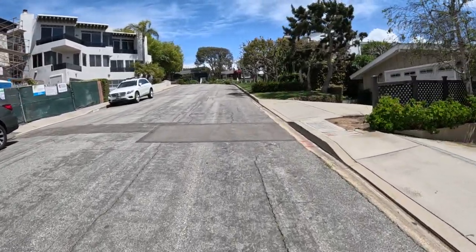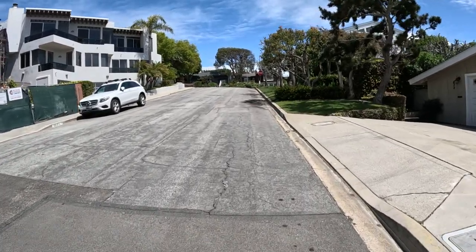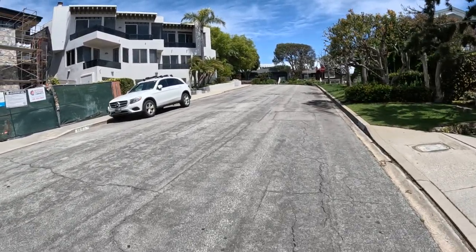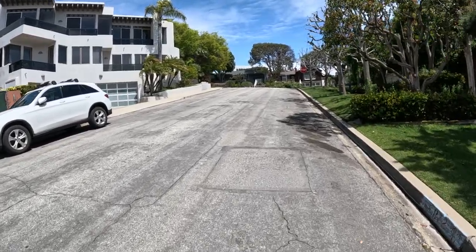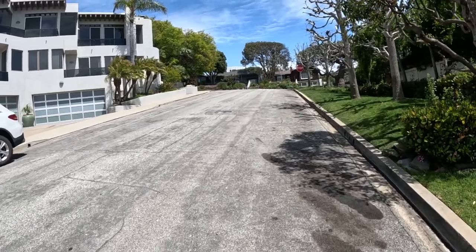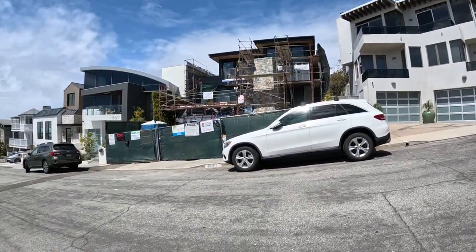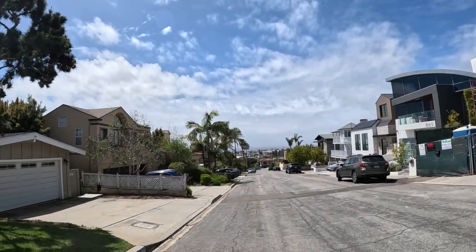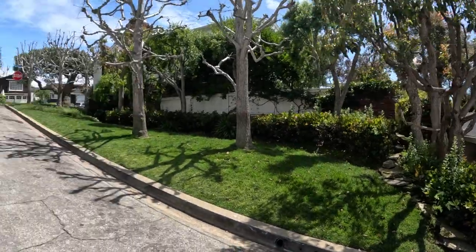Look at this house — three stories. Wow, gorgeous. The views are amazing. I can see the ocean. And there's a dog still barking at me.